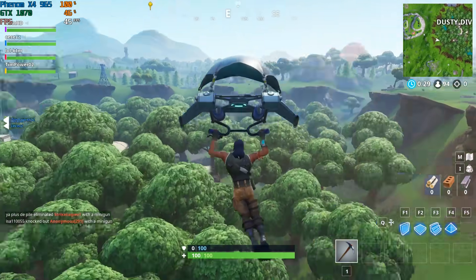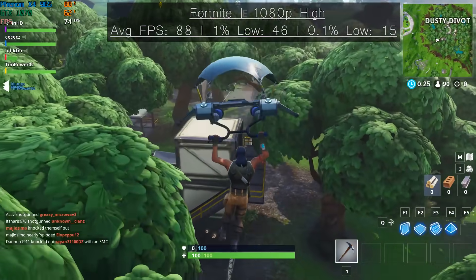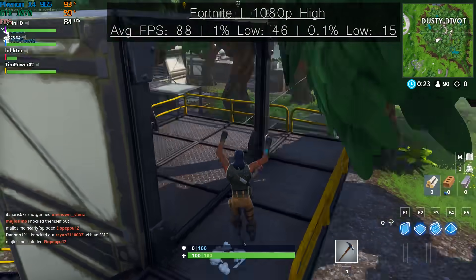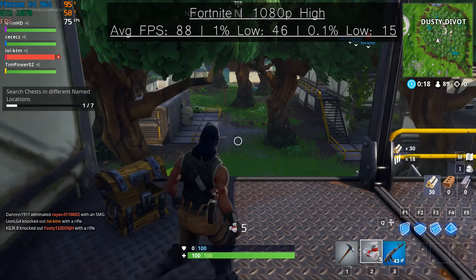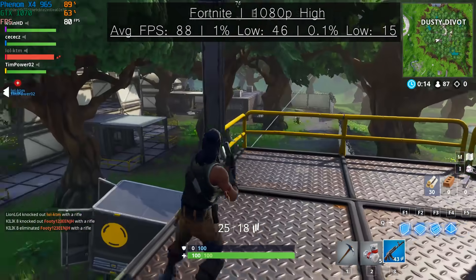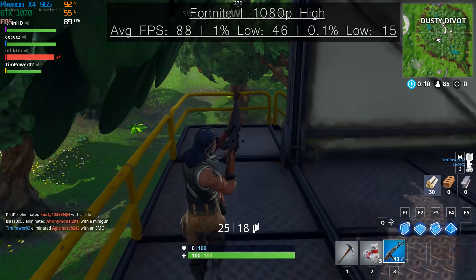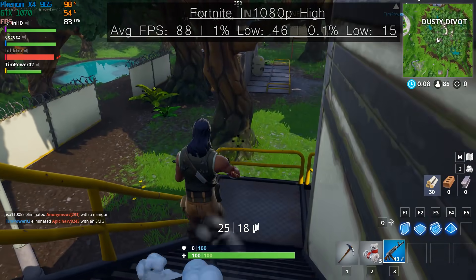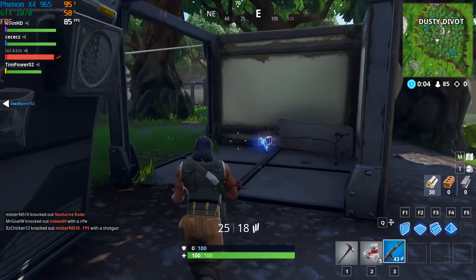Fortnite at 1080p with the high settings saw the CPU reach max usage quite frequently, unlike the aforementioned Battlefield 5. Most of the stuttering occurred shortly after the initial jump to begin the battle, but when we were firmly on the ground things settled down a bit. There was certainly still some hitching that typically occurred at pivotal moments, causing the untimely end of my player, but you'll see playable frame rates most of the time, especially in more open and empty areas.